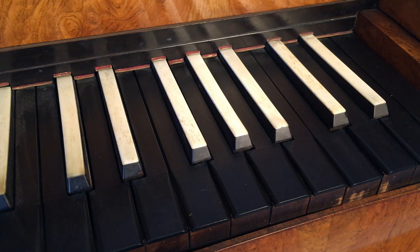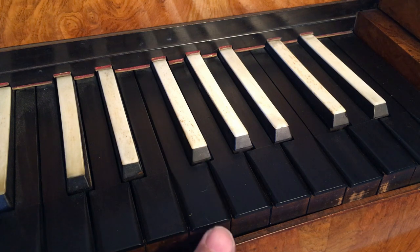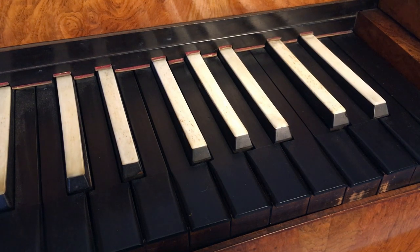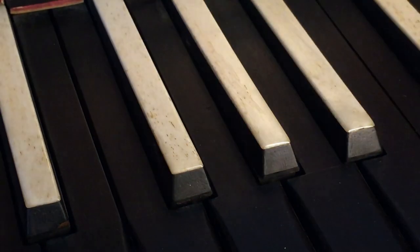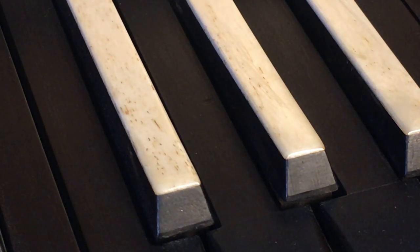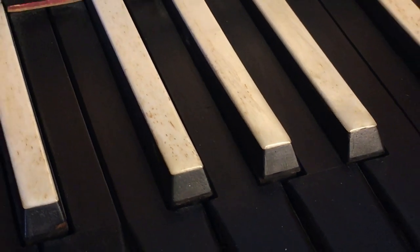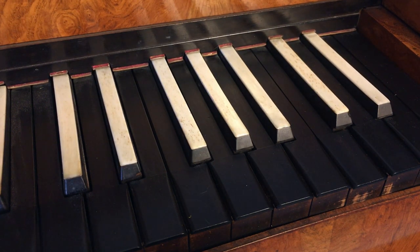Here we have a nice close-up of the keys. They're made of ebony — these are also ebony — and in the front I believe are dyed pear wood slips. If I can get this thing to zoom in — there we go — you can see that the covers are actually bone, not ivory. So this is a guilt-free piano, but probably not for lack of wanting.